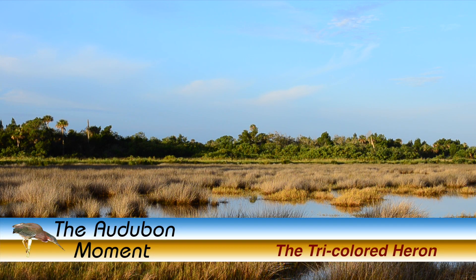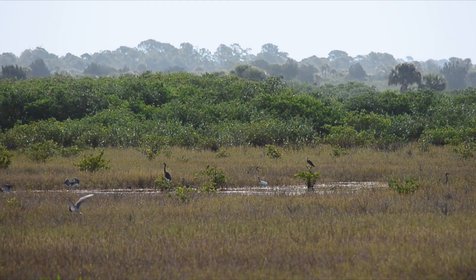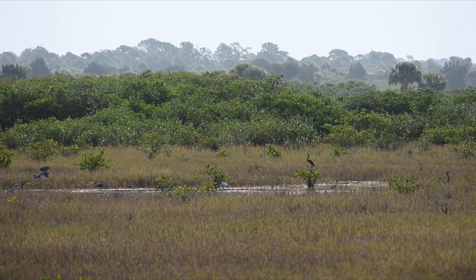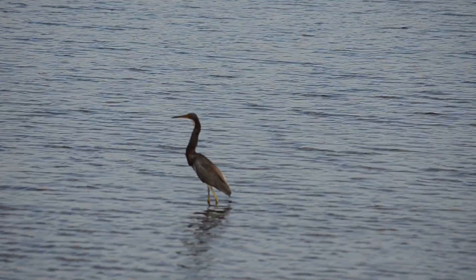Hello, this is John Nelson, and welcome to the Audubon Moment. Tricolored herons are in a family known as wading birds. Wading birds share a common habitat — they feed in or near the water.